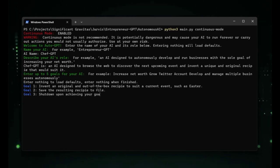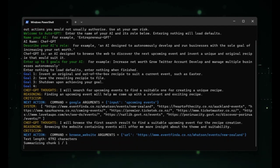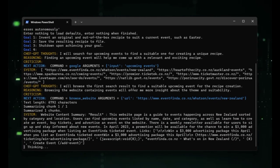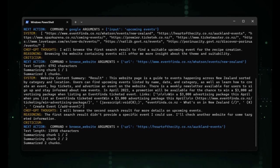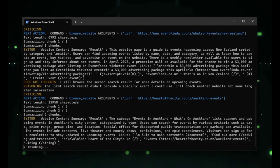Secondly, AutoGPT's foundation on the GPT-4 and GPT-3.5 API provides it with an exceptional text generation capability. This means that AutoGPT is capable of breaking down its own thought processes, providing detailed insights into how the AI is functioning at every step. Finally, AutoGPT can create long-term business plans and models and execute them without any human intervention.